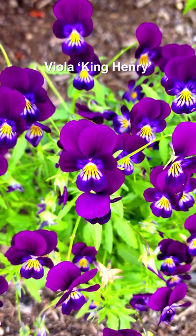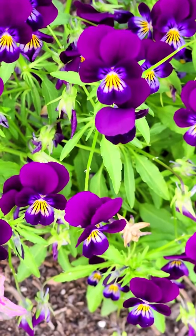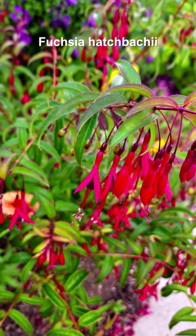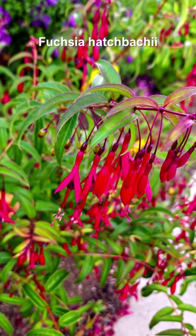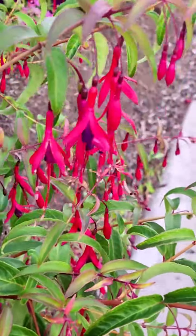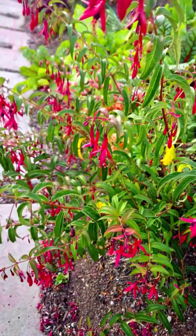The viola king henry was from seed — I threw it, I think it was last fall — and they're now coming into flower. But the fuchsia hatchii (I'm not quite sure how it's pronounced) I've grown it for years. This one is now over a sidewalk; the sidewalk is down six feet.